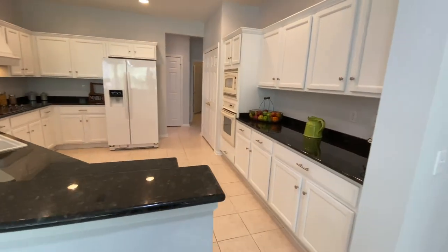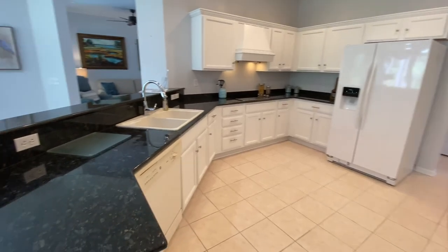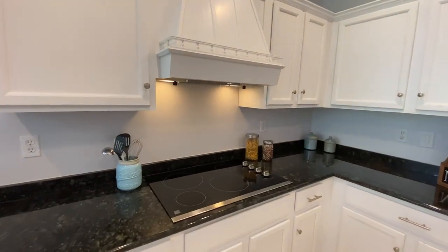You'll find the chef's kitchen has abundant storage, pull-outs in the cabinets, a large pantry, and plenty of space for all your meal preparations. Plus, a new cooktop and a newer refrigerator.